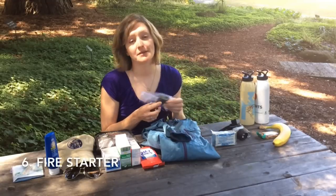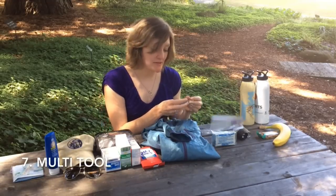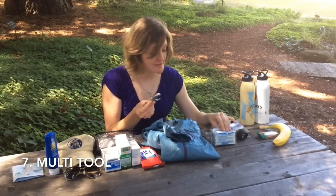You'll also want to make sure to have fire starter of some kind. Matches are great, again in a waterproof baggie. And a multi-tool like this to help you cut kindling in case you need it.